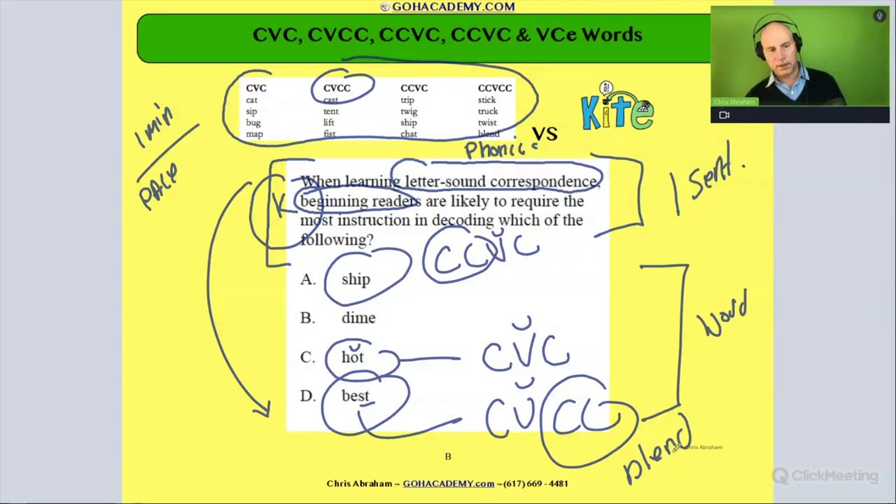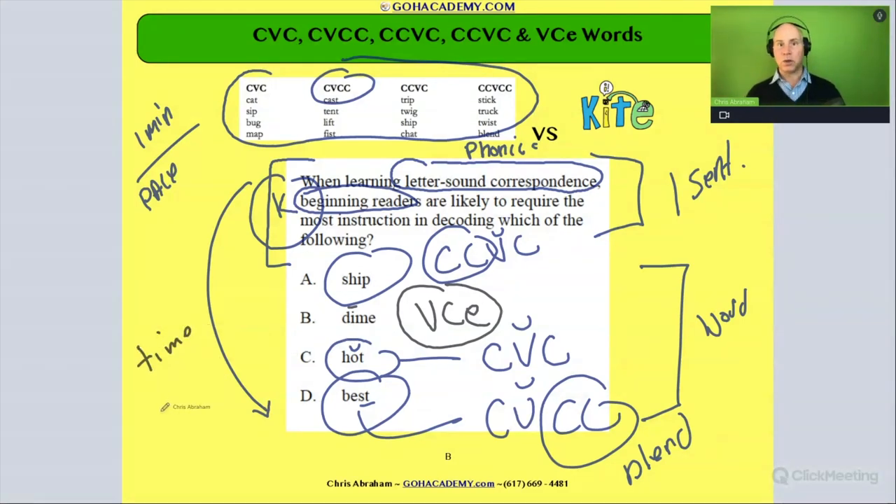The word that would be the hardest is the one with the long vowel. 'Dime' falls under a vowel-consonant-magic E pattern. We see this pattern with words like 'time,' 'save,' and 'dime' — they all have that magic E component. This is something we'd have to explicitly slow down and explain: the E is silent, and that vowel is not short I, it's long I. We indicate that by putting a line — a macron — over the vowel instead of a curved mark, to show it's a long vowel.